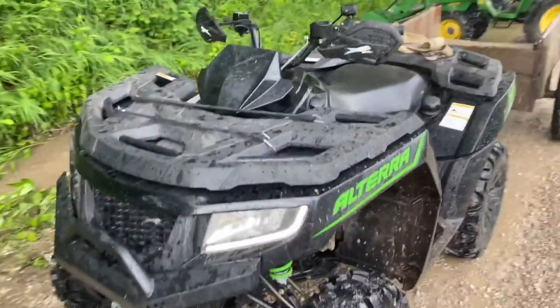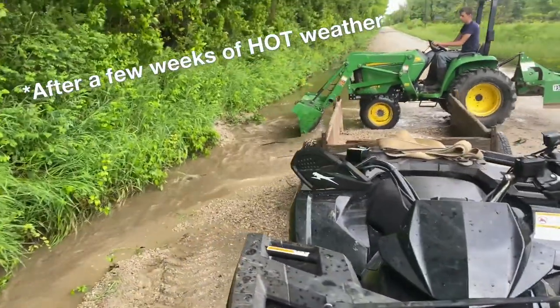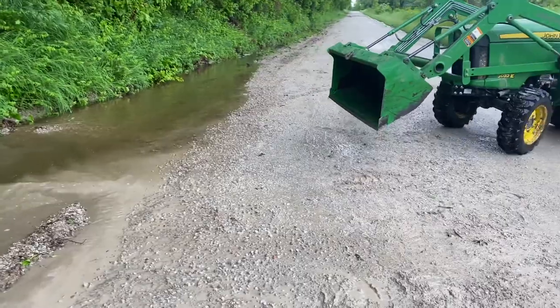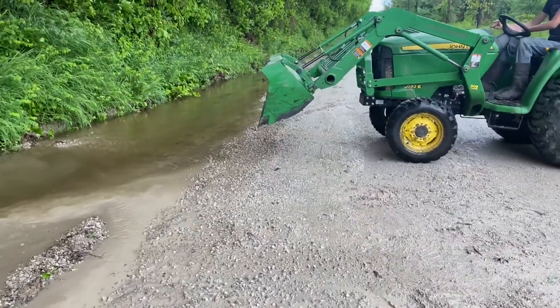Hey guys, we've been getting a lot of rain this spring and we're still getting rain, so we're out cleaning up this ditch so that water can flow instead of eroding places it shouldn't be.